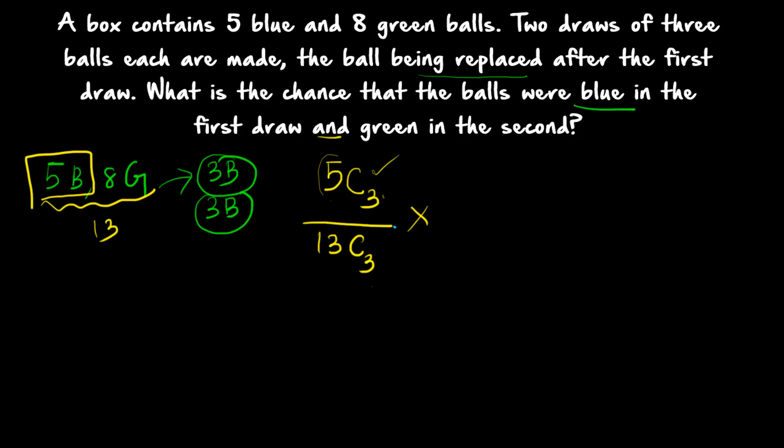So 5C3 divided by 13C3 is the probability of getting all balls blue in the first draw. All the balls should be green in the second draw, and 'and' means multiplication. What is the probability of getting 3 green balls in the second draw? There are 8 green balls and you have to select 3, so 8C3 is the number of favorable outcomes. Total balls is 13 — because you replaced the first 3 drawn — so 13C3 is the total number of outcomes.